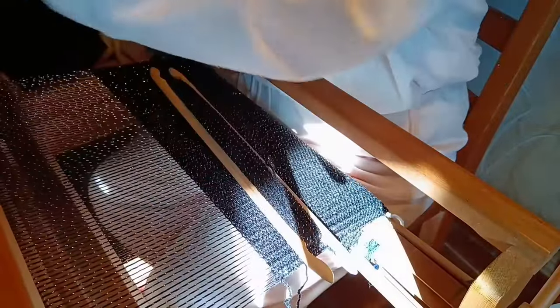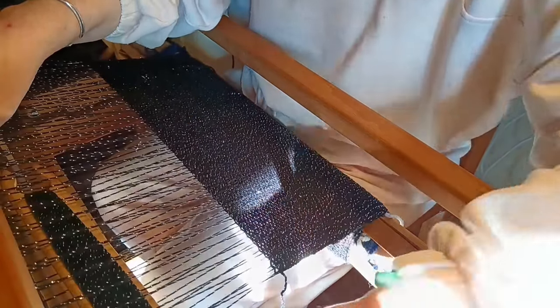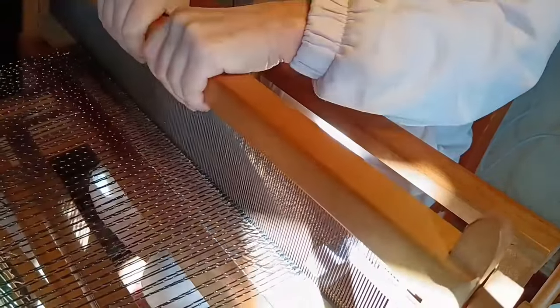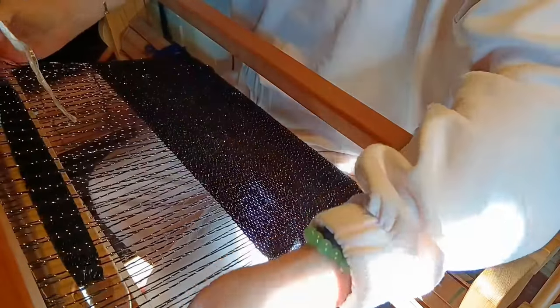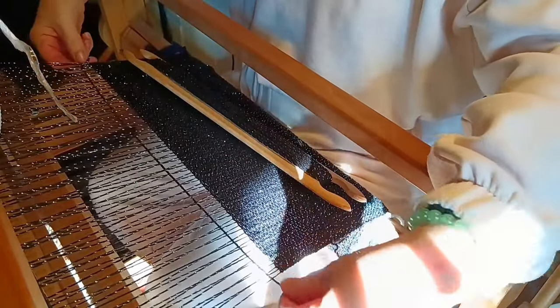It's such a satisfying feeling to see it all come together on the loom. Weaving always brings me a sense of peace and tranquility, don't you think? It seems to give me time to collect my thoughts and empty my mind of worries, and the repetitive nature of it just makes me feel rested but recharged at the same time.